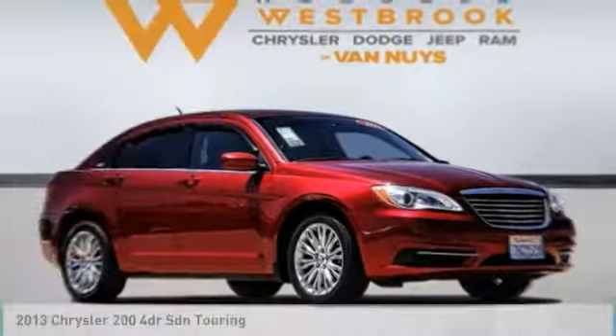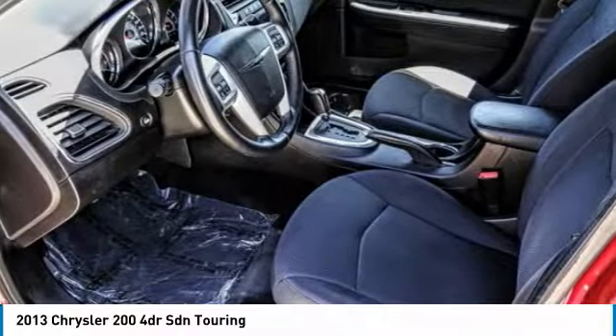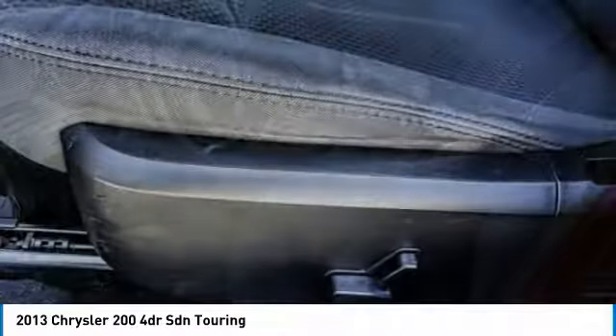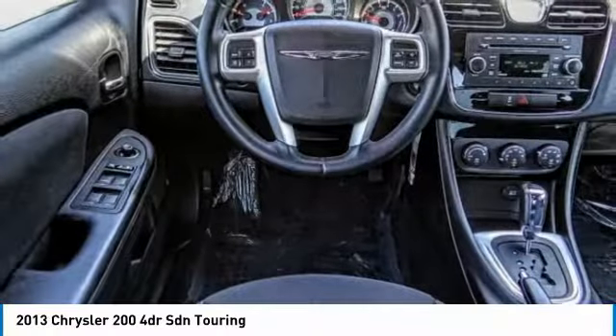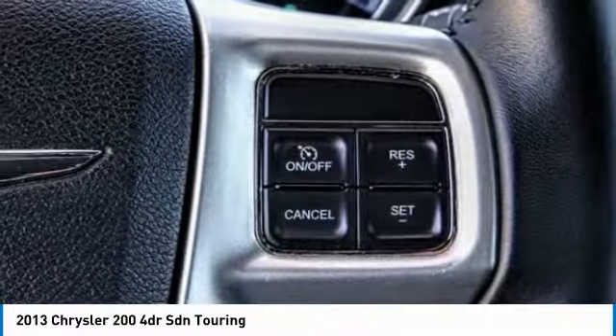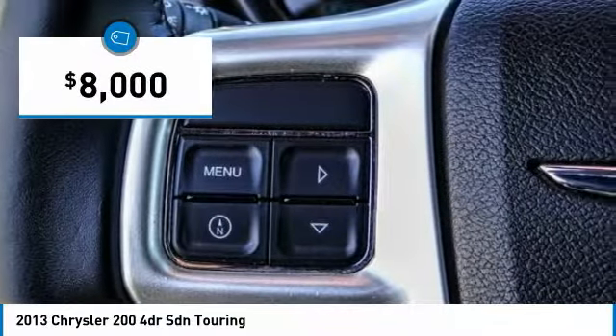We are pleased to show you the 2013 200. This mid-sized sedan from Chrysler is loaded with modern comforts. Thicker seats, LED lighting, and noise dampeners are just a few. This 200 model for Chrysler takes an aggressive step into a competitive market and is priced below $10,000.